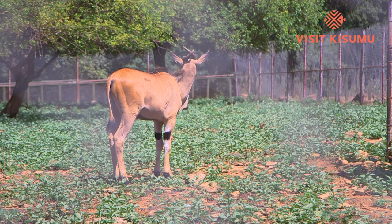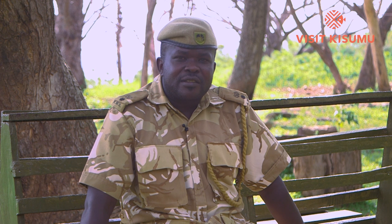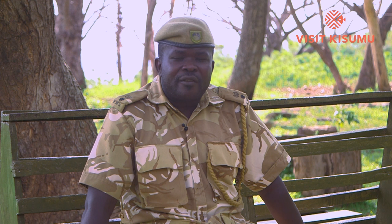The impalas are free-ranging. We have a system friendly with survival in nature. We also have hippos, a buffalo, a Sitatunga, an eland, bushbuck, and bushpig. We also have omnivores: olive baboons, vervet monkeys, Sykes monkey, and the blue monkey.